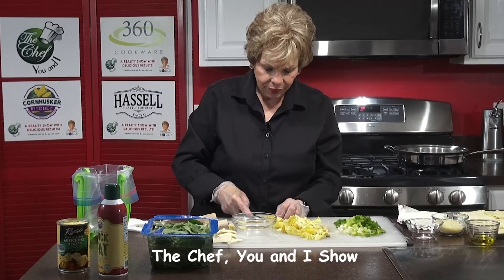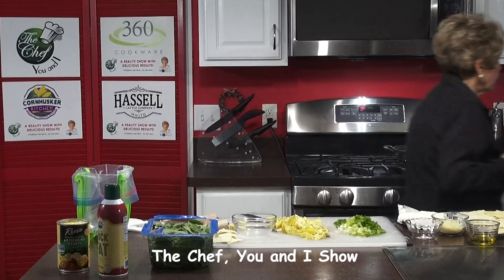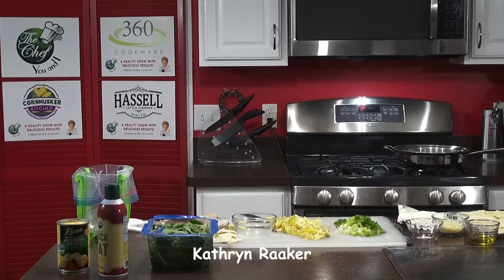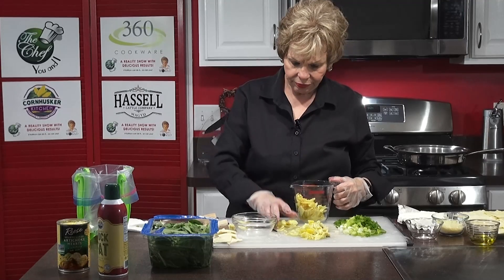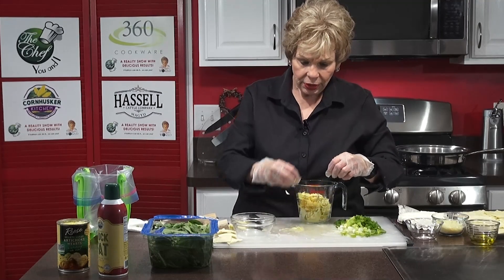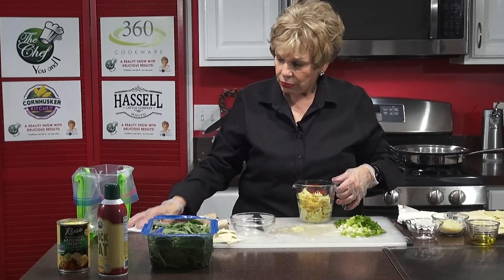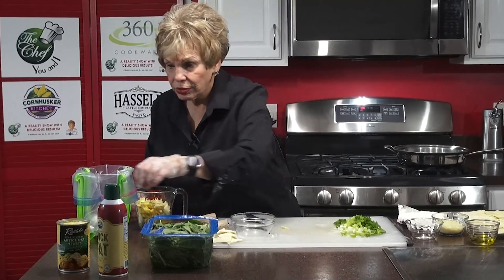So we need two cups of artichokes. Let me get a cup — I may need another can. So that's why I bought two cans. It's two cans of these and you want to drain off the liquid. That's really important.